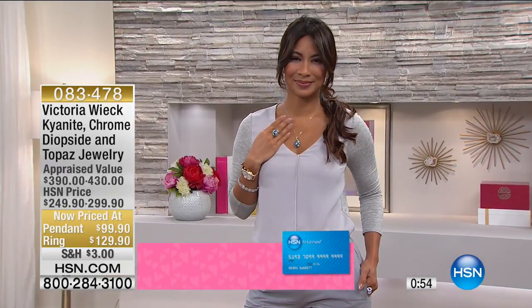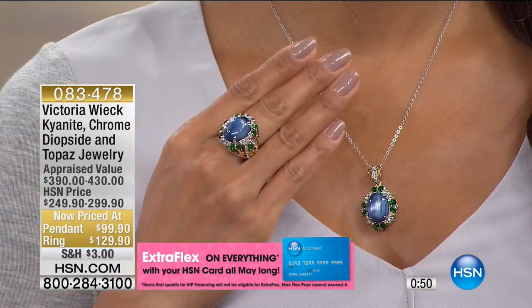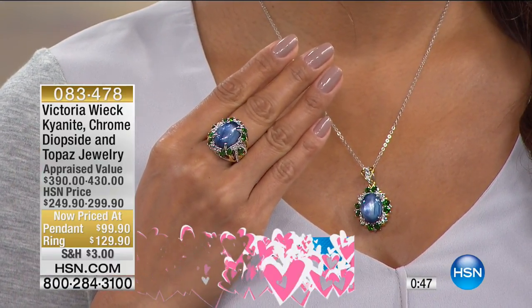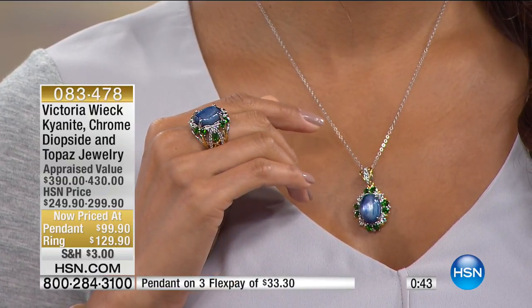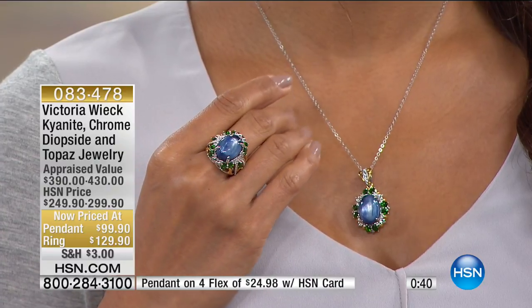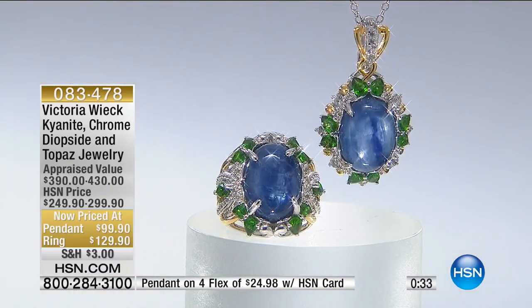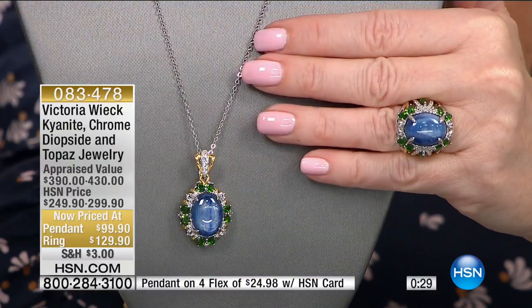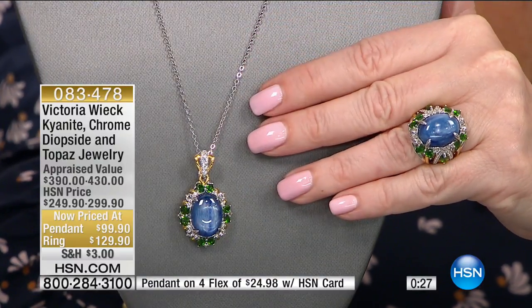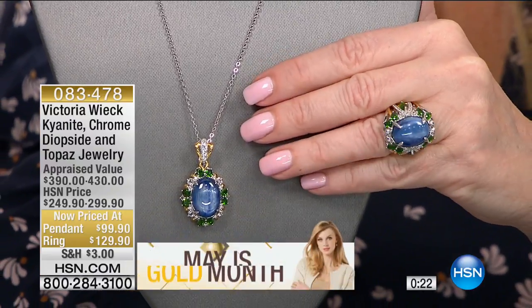I love the fact that this is fresh, interesting, and original, and you're getting two of the most collected gemstones in the world. Chrome diopside — you can only mine about two or three months out of the year. Kyanite is the same — you can only mine at 10,000 feet up. It's very hard to get. It's just amazing that we're able to offer it. This is so distinctively different from anything else we've ever done. So even if you're a collector, you don't have this.